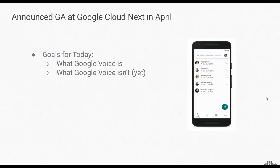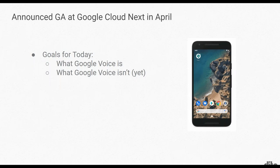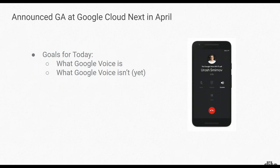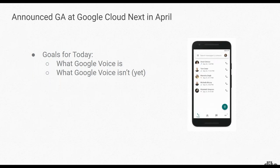Our goal today is to go through what Google Voice is as a voice-over-IP offering that's really well positioned for G Suite users, and then address some of what Google Voice isn't yet. I do say 'yet' because the offering is still in a rapid development cycle. Google is building on top of it aggressively and quickly. So even though it is now generally available, some features are amazing and completely differentiated from other cloud telephony offerings, but some may not be rolled out yet. We want to help our customers understand exactly what those are before making the decision to move forward.